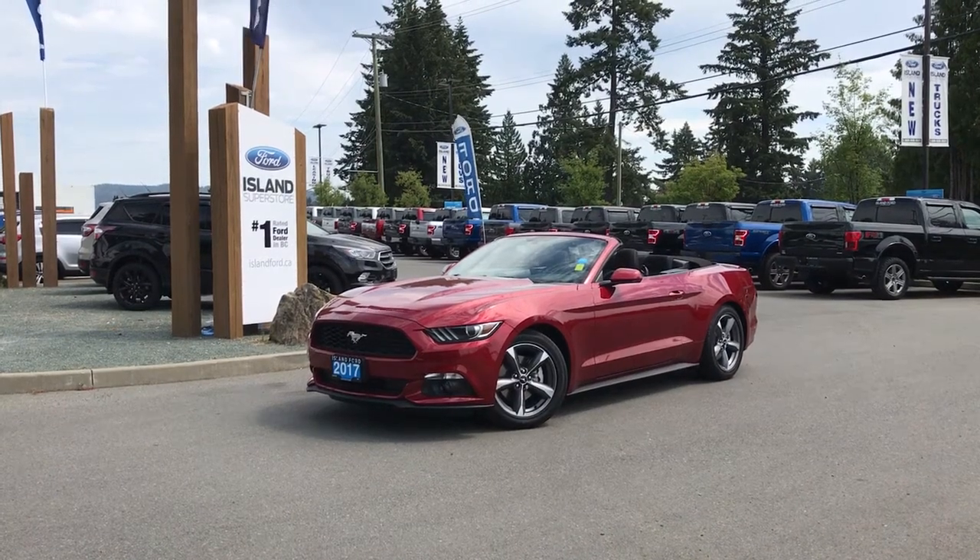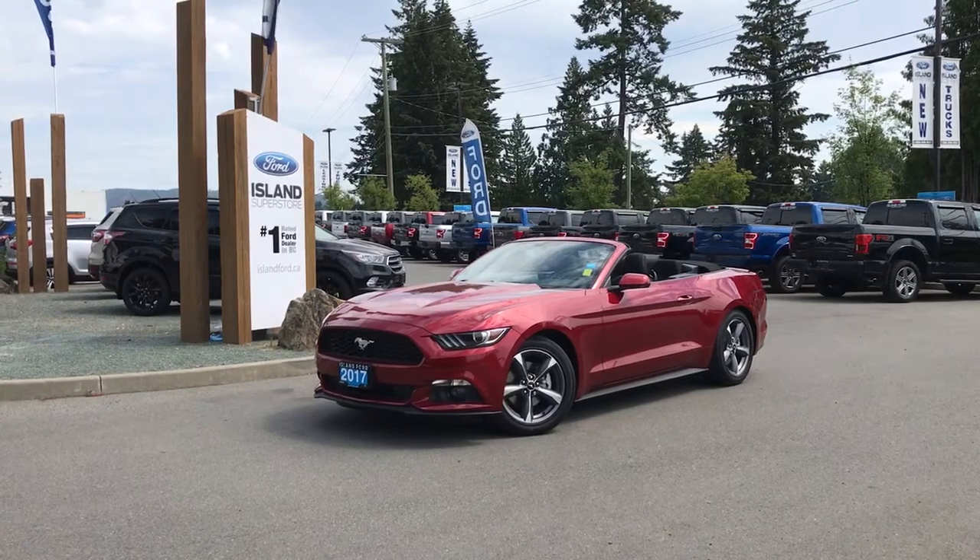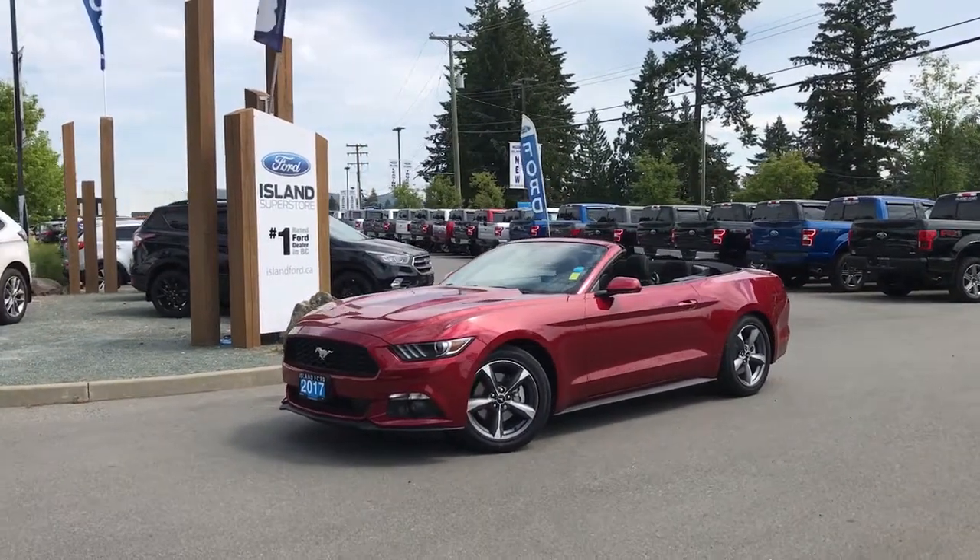Thanks for joining us today at Island Ford Superstore, located on Norcross Road just off the Trans-Canada Highway in Duncan, BC, in the Cowichan Valley on Vancouver Island.